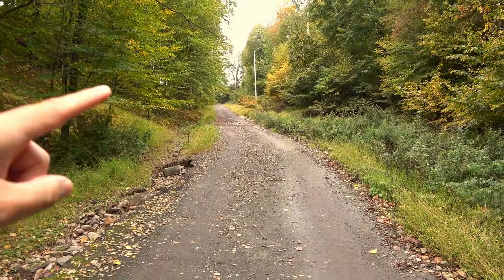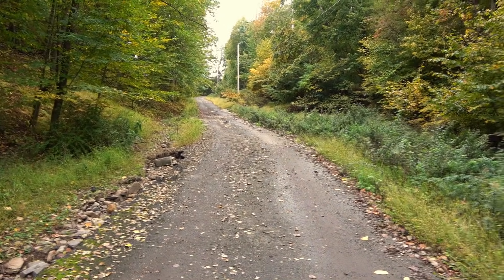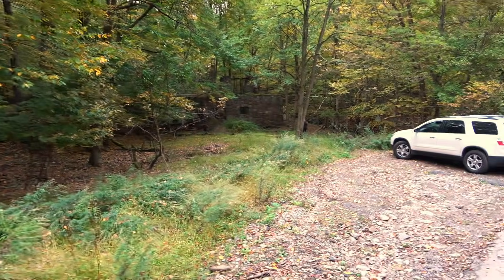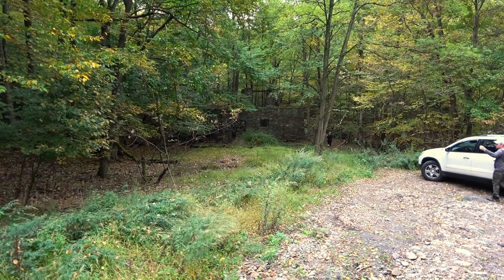Right off the bat there are some really cool ruins down here, so this is going to be worth it. We came down this slightly sketchy road — up at the top is what's called Devil's Hole Road — then down to a nice small parking area, and boom, off in the woods you can already see some ruins.